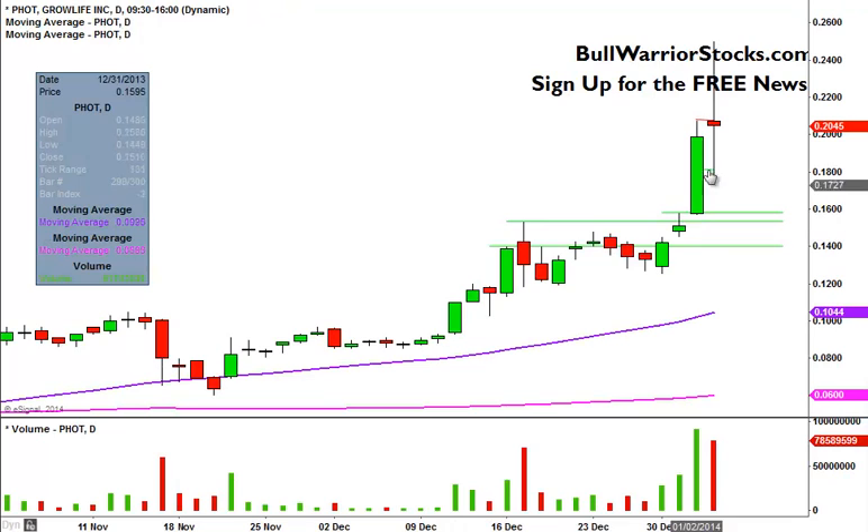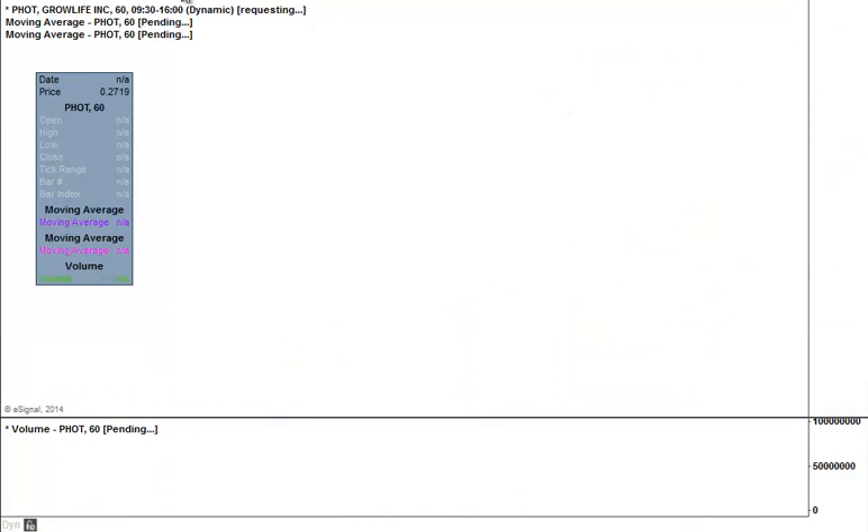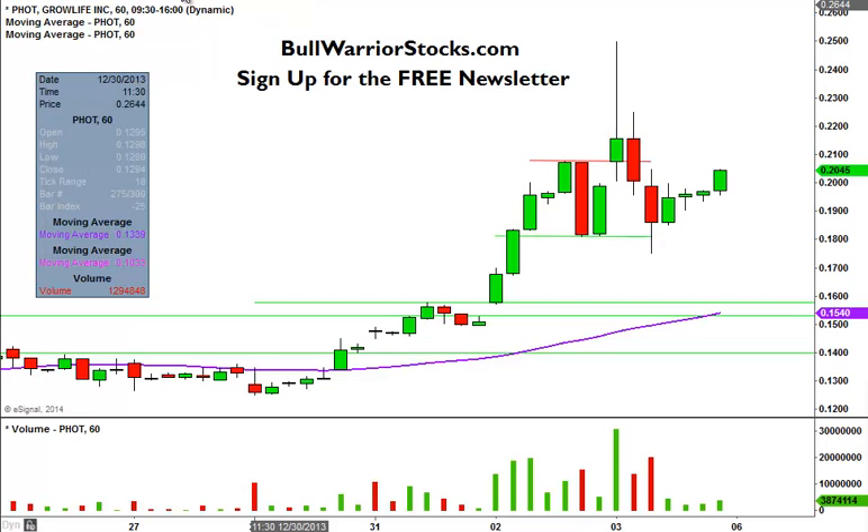Real quick, just looking at the daily — crazy day. Gapped up, ran all the way down, then was all the way down here, and then finally settled back up there. So, all over the place. But the 60 minute time frame does a better job of breaking down the action.